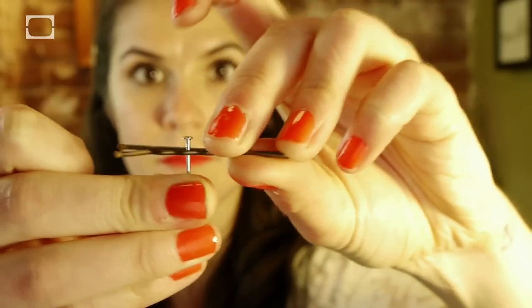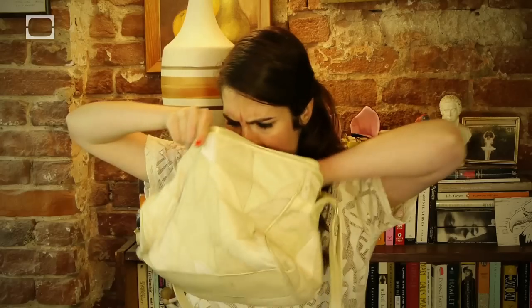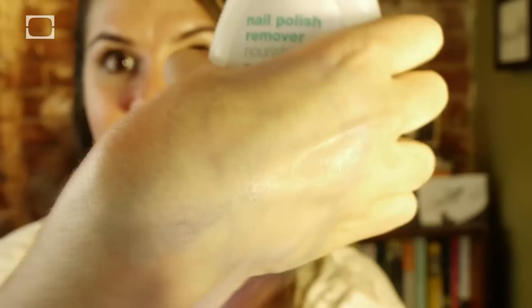Say hello to the bobby pin, aka your thumb's new best friend. Use it to hold small nails and prevent your thumb from getting hammered, proving once again that bobby pins are the greatest invention in the world. Nail polish remover — not only does this stinky stuff remove nail polish, but also permanent marker stains.